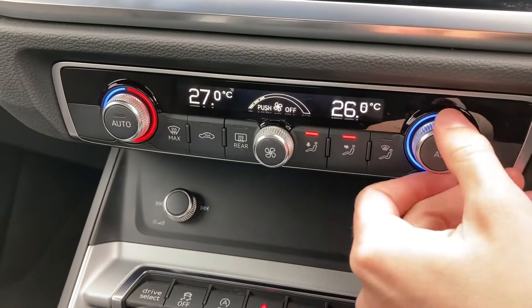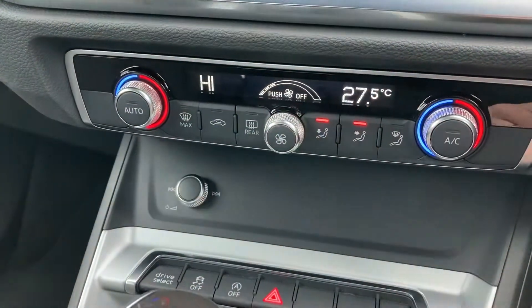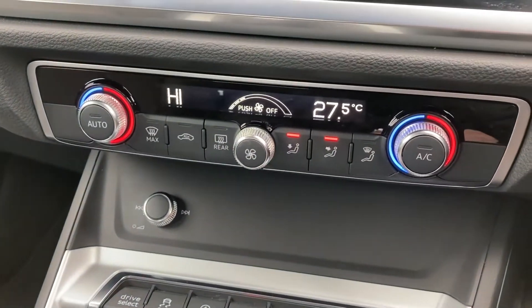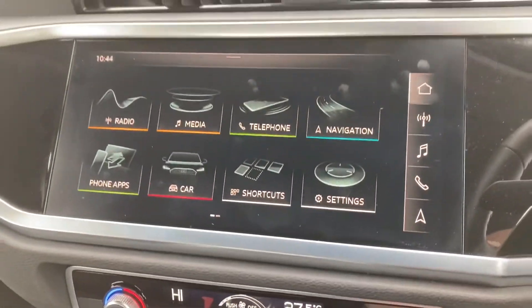You've got your dual-tone climate control here, which is nice and easy to use — perfect if you're wanting different temperatures for each passenger. You've also got your front and rear heated windscreens, perfect for winter conditions.